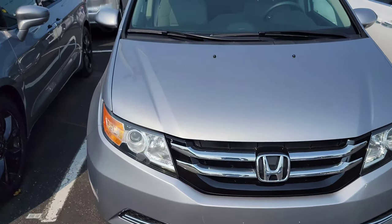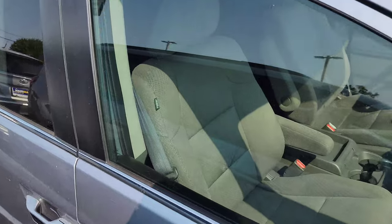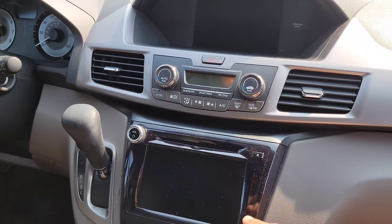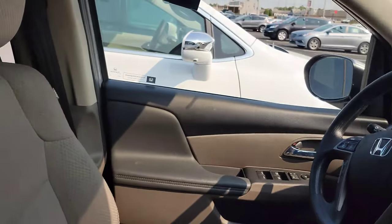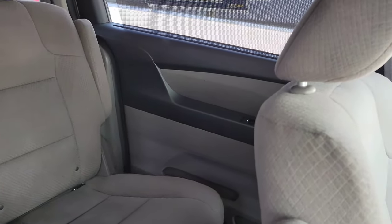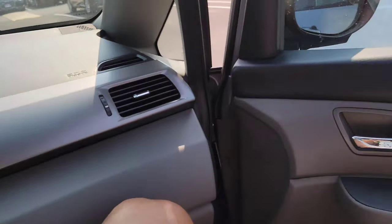Moving over to the Honda Odyssey — same situation. This one has cloth seats, which is probably more practical. It's a 2017, but you've got two displays here so it's not terribly outdated. You have the captain's chairs and a ton of rear space, and these doors open on both sides, making for very easy and fast entry and exit.